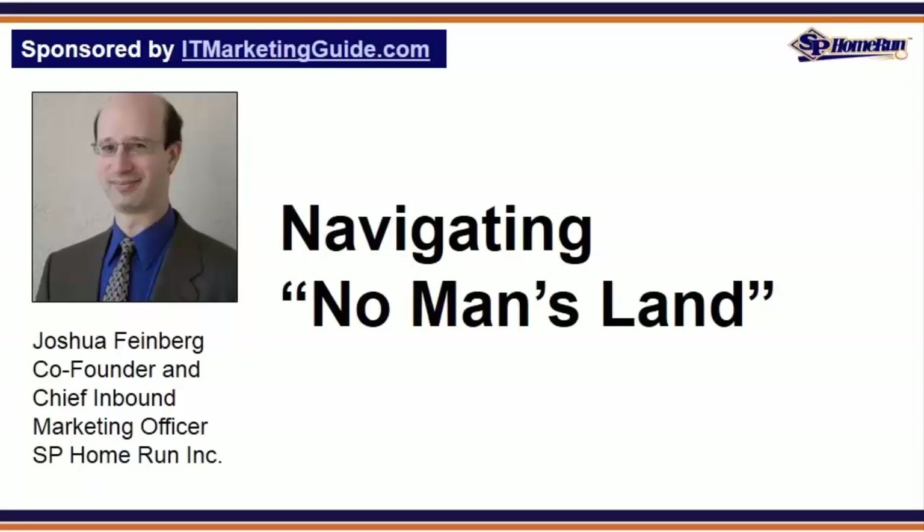Navigating no man's land: while all three of these companies had a decent-sized LTV relative to a shrink-wrap software app you might find in an office supply superstore or warehouse club, each of these software companies was in no man's land when it came to building a scalable inbound marketing funnel. Why? The price point was too high to be an impulse buy for their target client size. As a result, considerable education was required to get prospects from awareness to a closed sale. In all three cases, the owner of the business was literally talking to and manually demonstrating the software to every prospect.